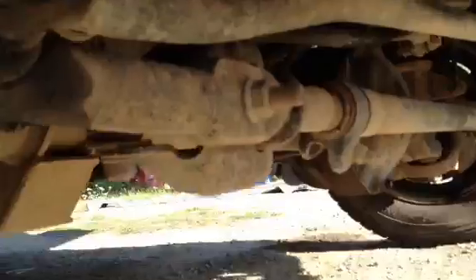6.7 turbo diesel — let me get a better look at the engine.